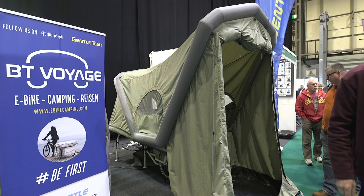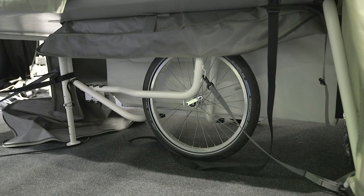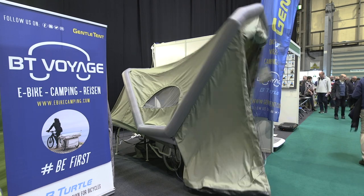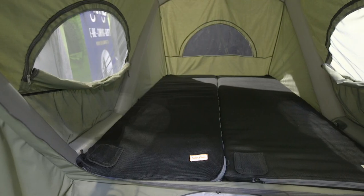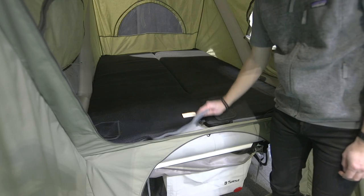So you've heard of a trailer tent, but how about a trailer tent that's designed purposely for bicycles? That's what's on offer from Austrian brand Gentle Tent, and this is their Bee Turtle trailer. Built on a solid aluminium frame, this two-wheel trailer can attach to any bike and form the base of a good-sized inflatable tent that can be pitched in a matter of minutes. It should be said that Gentle Tent recommends using e-bikes because the Bee Turtle weighs 29 kilograms.